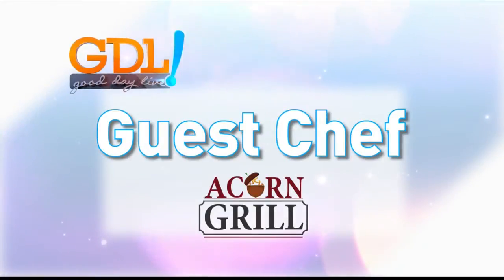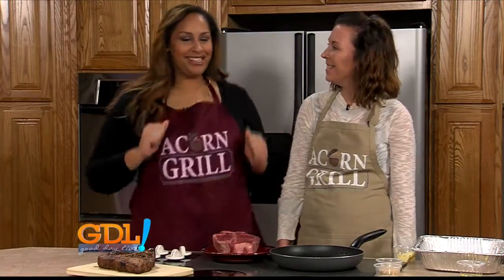Guest Chef is sponsored by Acorn Grill. It's Wednesday, which means it's Acorn Grill Wednesday.